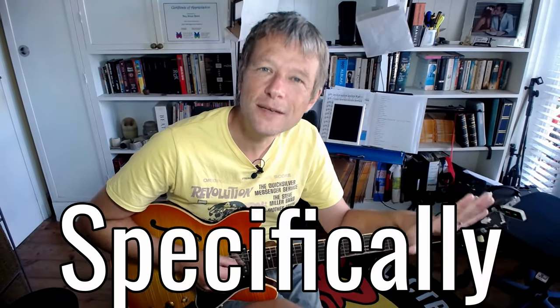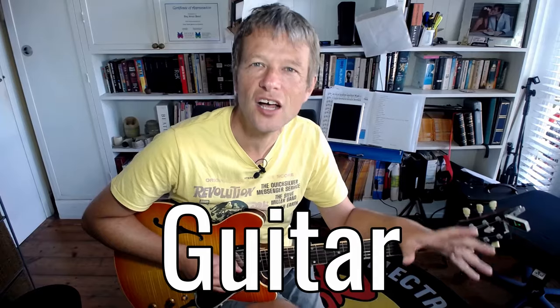Hey there, it's Simon here. How are you? Today we're going to talk about eight tips specifically tailored to the older guitar learner — how to stay motivated and more. Let's kick it straight off with number one.